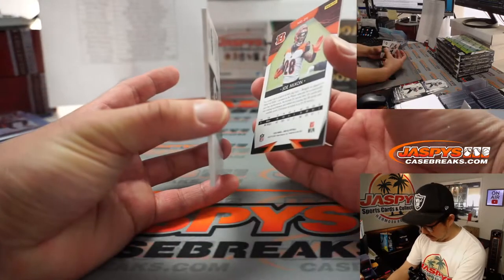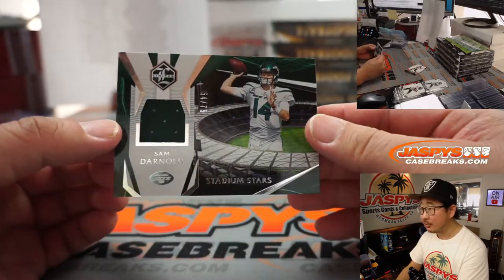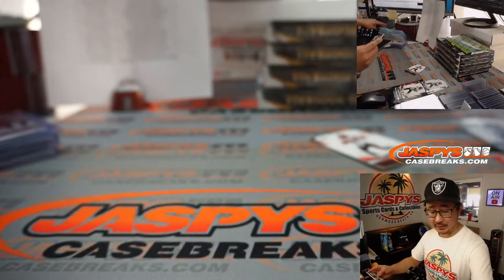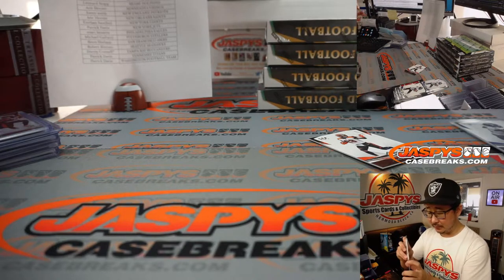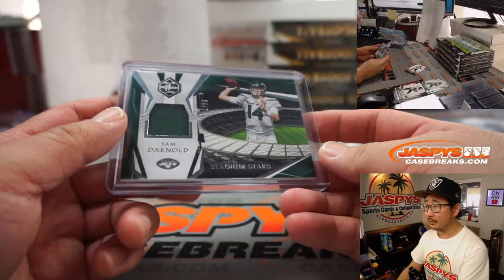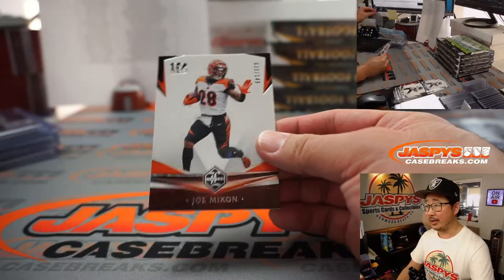There's Tee Higgins' teammate Joe Mixon. And behind Joe Mixon is a Sam Darnold relic — stadium stars, 54 out of 75. Will he continue to be a stadium star in New York? Patrick Davis and the Jets — it's the first day of the year. Maybe. Possibly. Or if he gets traded, where does he go?